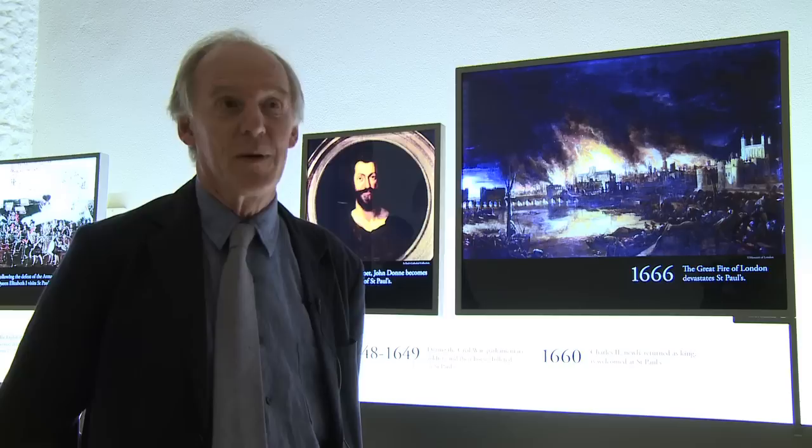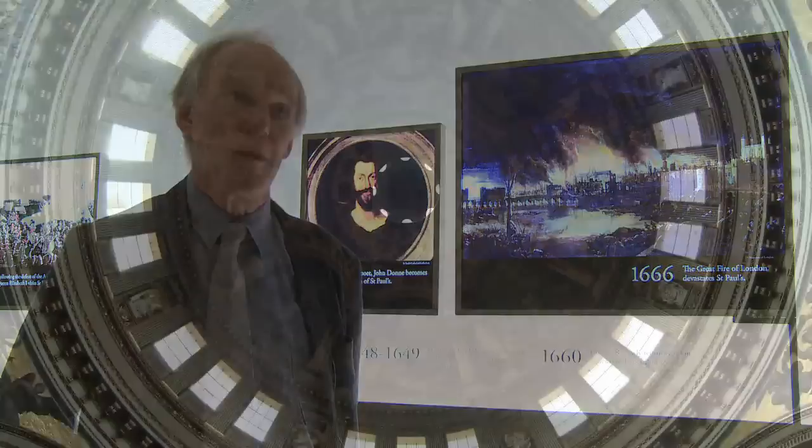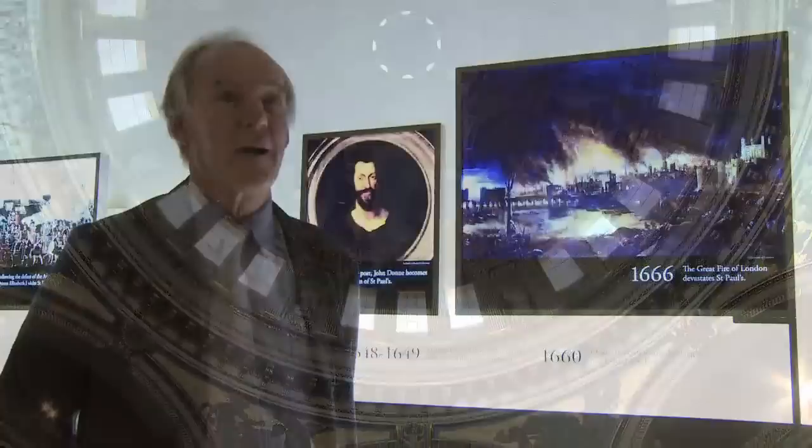One particularly remarkable oculus is at the top of the great internal dome, which allows you to see right up through it to the top of the Golden Gallery, another 130 feet above that.